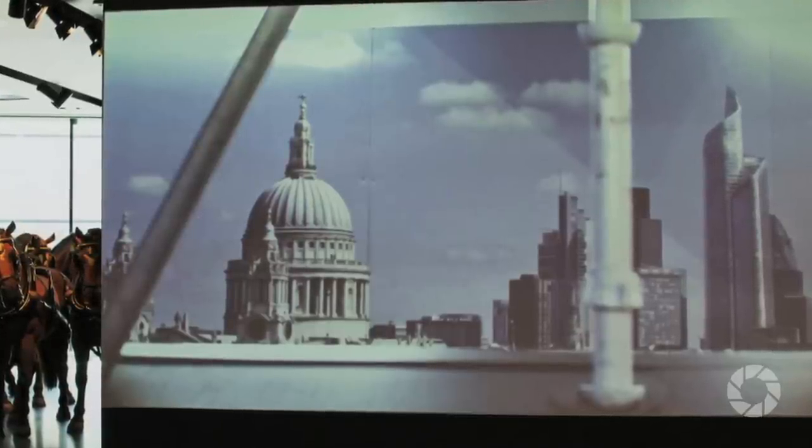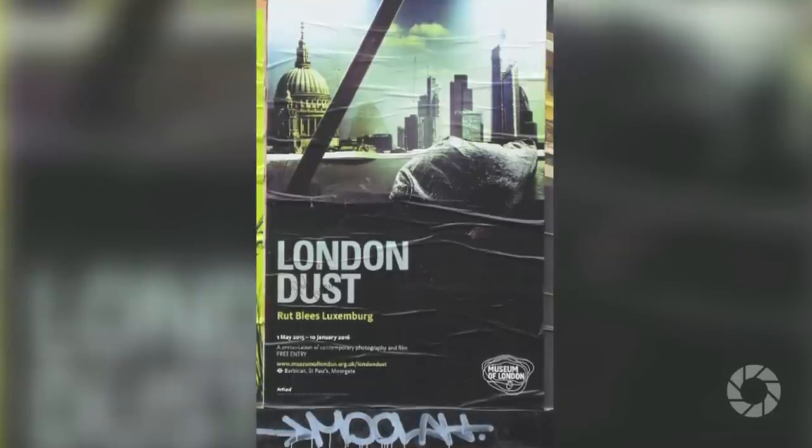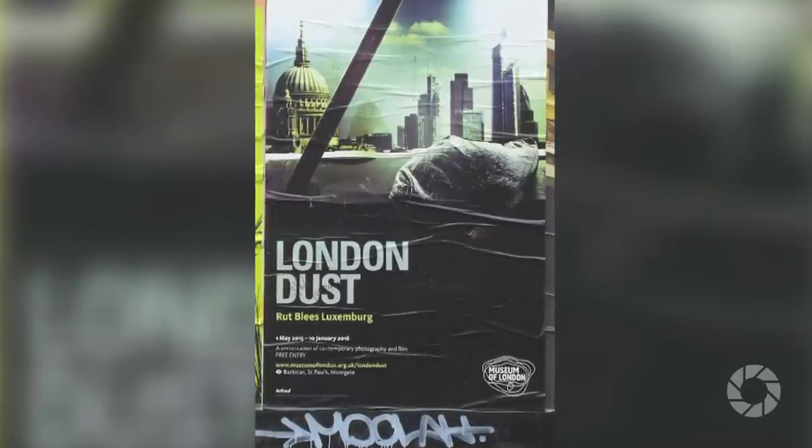At the moment you have an exhibition in the Museum of London called London Dust. Could you tell us a little bit about that body of work? London Dust deals with the changes of London, the rapidly changing architectural environment of the city, and how photography participates in that change.